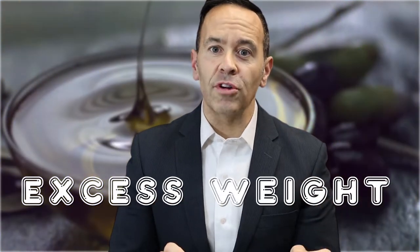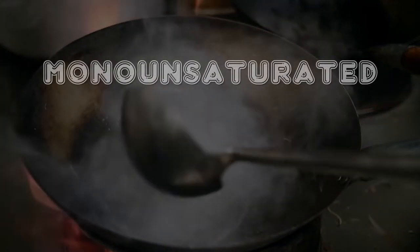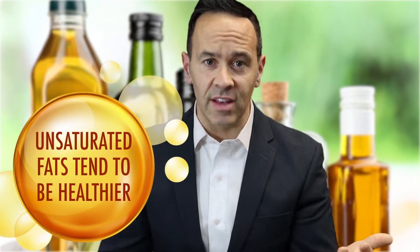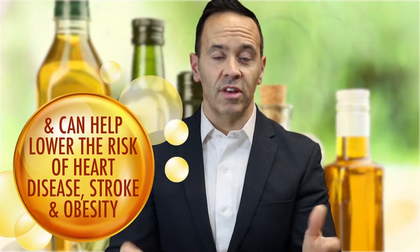When we look at different oils, what we are most interested in is the proportion of monounsaturated, polyunsaturated, and saturated fats. Different fats are a whole other topic for another episode, but in general we want to avoid saturated fats. In moderation, unsaturated fats like those found in plants, nuts, and seeds tend to be healthier and can help lower the risk of heart disease, stroke, and obesity.